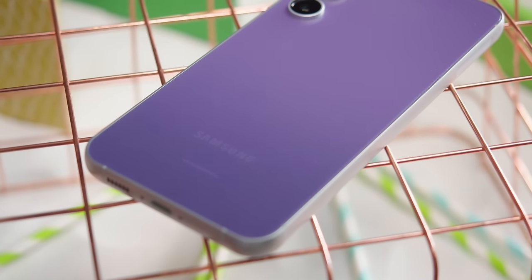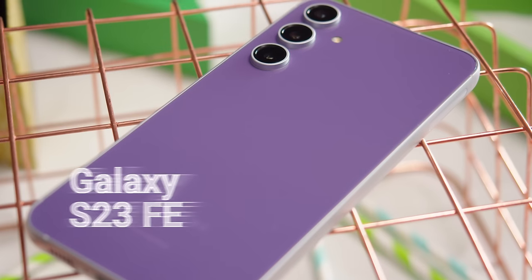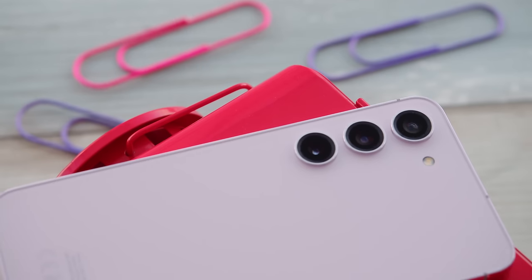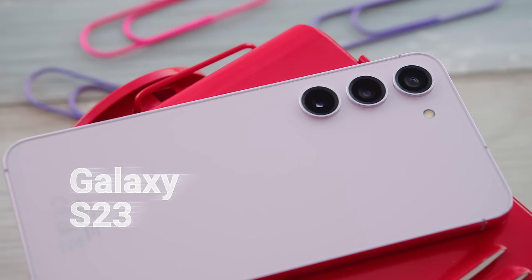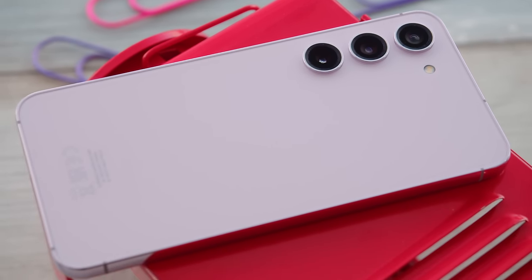Hey, what's up guys! Will here for GSM Arena. Samsung has just released its high-end Galaxy S23 FE, a more affordable alternative to its flagships. But at the same time, the Galaxy S23 itself is not a huge drain on the wallet and brings some higher tier features. So which one is actually the better choice to get these days? Let's put these two phones head-to-head and find out.